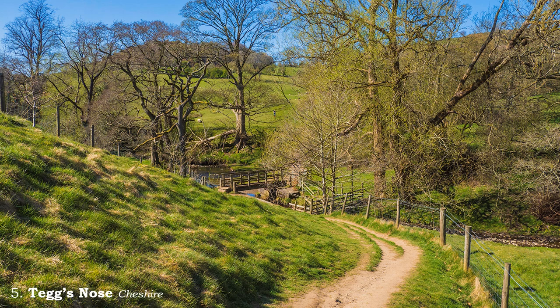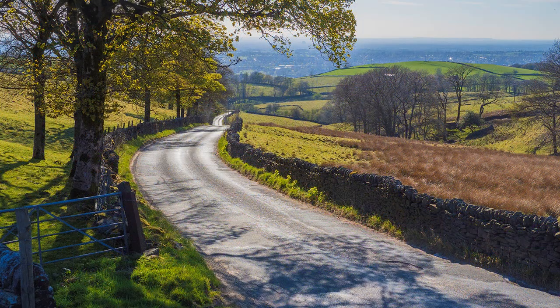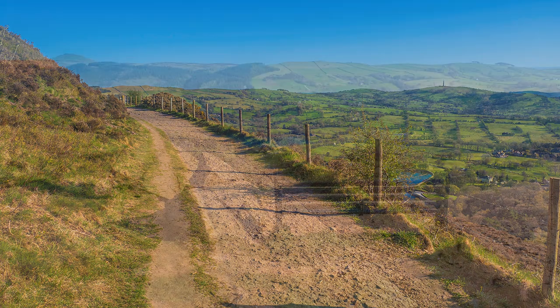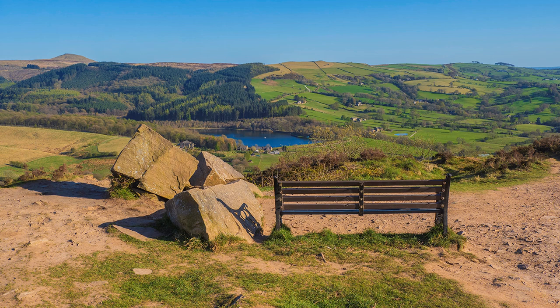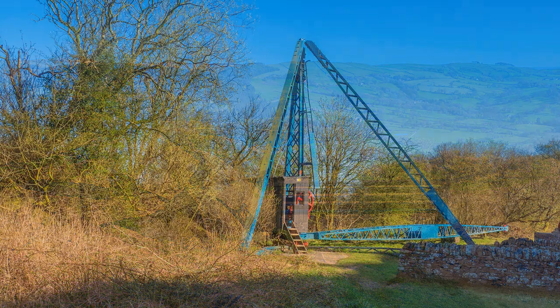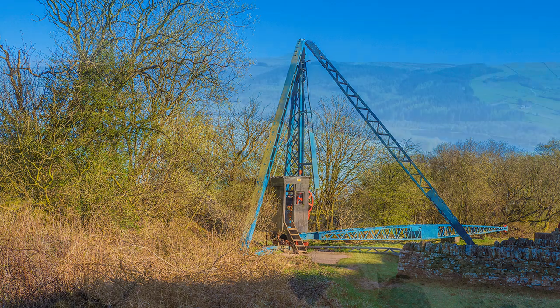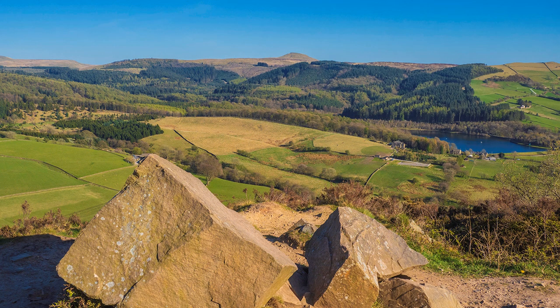It is strange how certain places do not make the final count when considered for inclusion in a national park. Tegg's Nose, just outside Macclesfield, is a prime example — but don't let that put you off from a visit. There is a car park, but the more energetic may like to indulge in a 16-mile round walk from Macclesfield, which I did from the railway station and describe in another video. Previously used for quarrying, apparatus from this former industry is displayed. It is the extensive views from the top that excite most visitors today. There is a tea shop and usual facilities for your personal comfort.